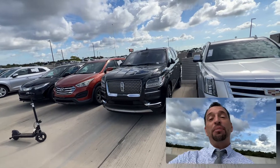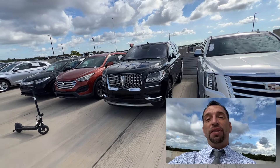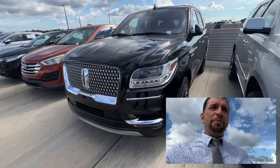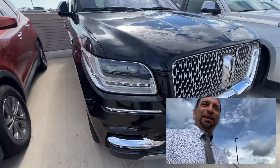Hey, what's up? This is Justino here at BMW of Tampa. I'm going to give you a quick video walk around of the 2019 Lincoln Navigator. I'm going to go through here — I'm not super familiar with this, I'm a BMW guy, so I'm kind of experiencing this the same way as I'm showing you.